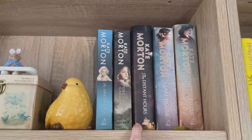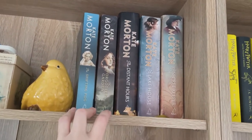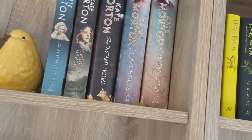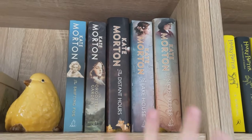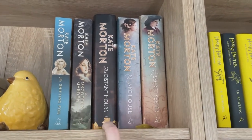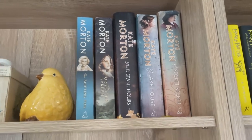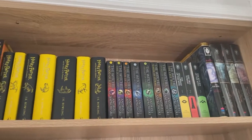My Kate Morton collection — I have every single one of her books. I've still got to read the last book that she wrote, but I have read all of these and I've really liked them. She's my favourite author and she came from a town about a half hour drive from me, so that's really special. So these are our other series.